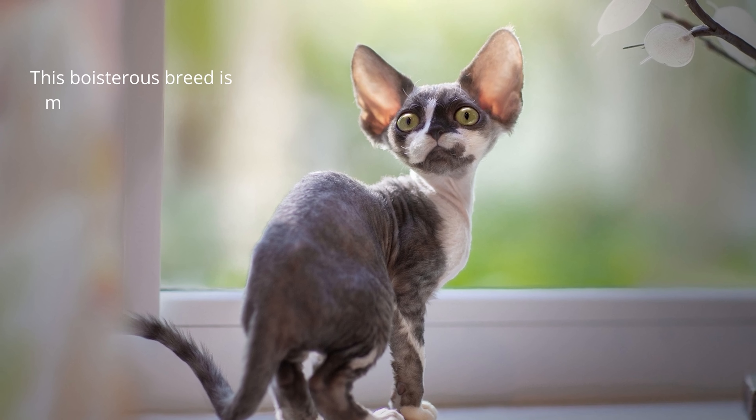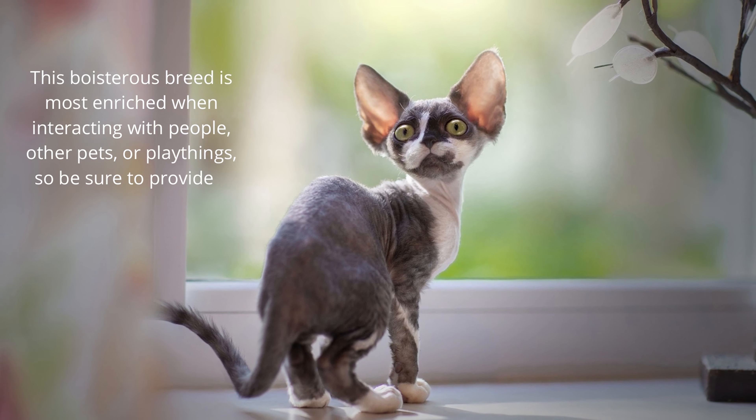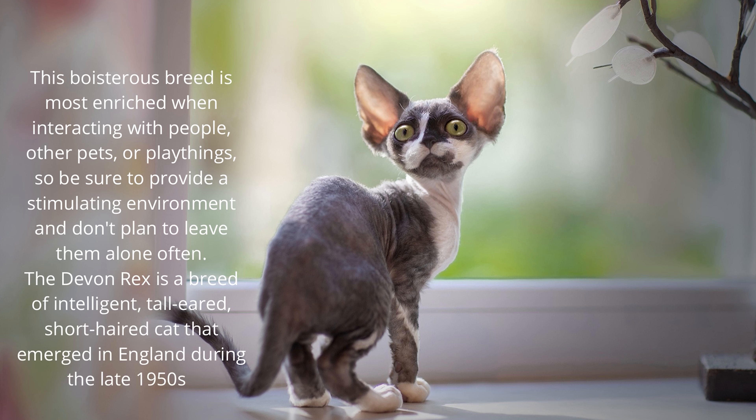This boisterous breed is most enriched when interacting with people, other pets, or playthings, so be sure to provide a stimulating environment and don't plan to leave them alone often. The Devon Rex is a breed of intelligent, tall-eared, short-haired cat that emerged in England during the late 1950s.